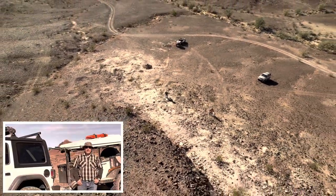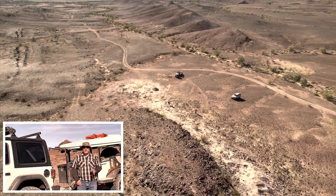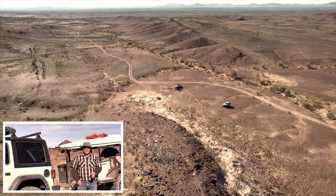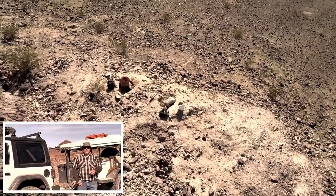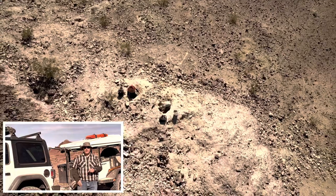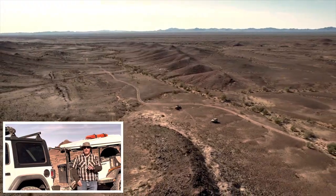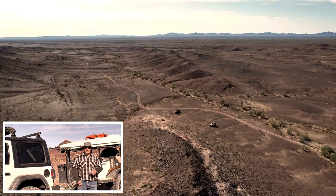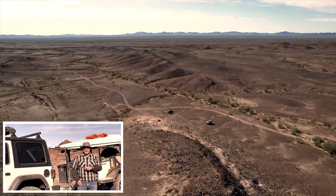I set out on an overlanding trip and it turned into a rock hounding trip. I set out to do the Bradshaw Trail in Southern California from west to east, and I spent about 60 miles driving on the Bradshaw Trail to make it from where I started all the way to Wiley Wells Campground. This morning that's where I met my friends and they're going to teach me a little bit about rock hounding.